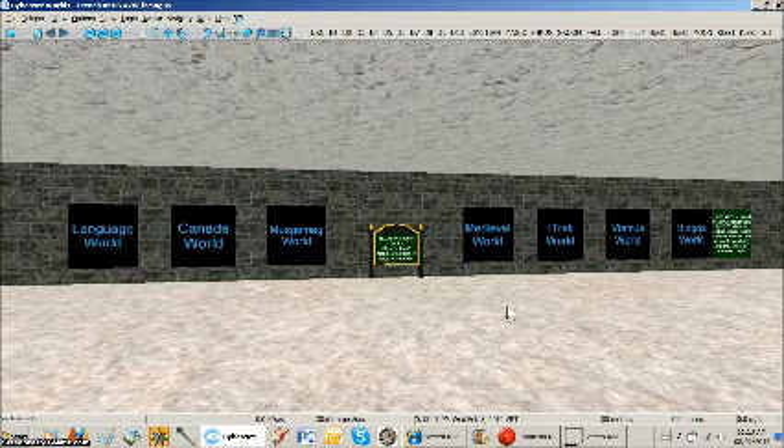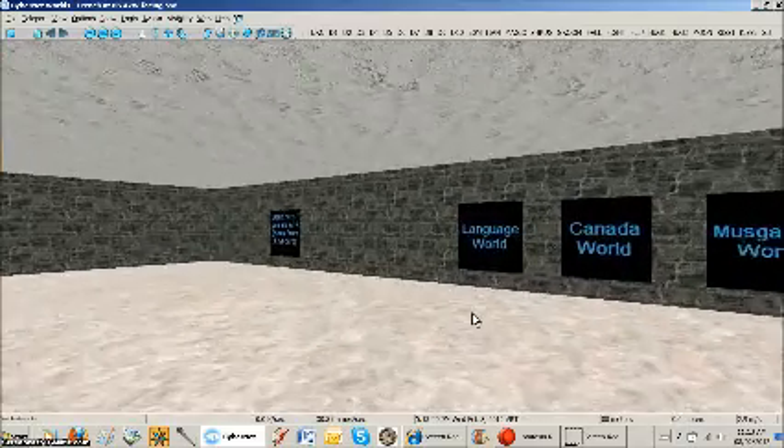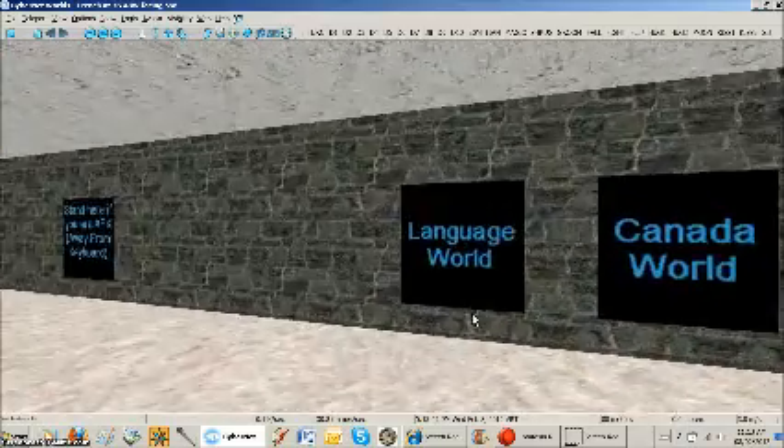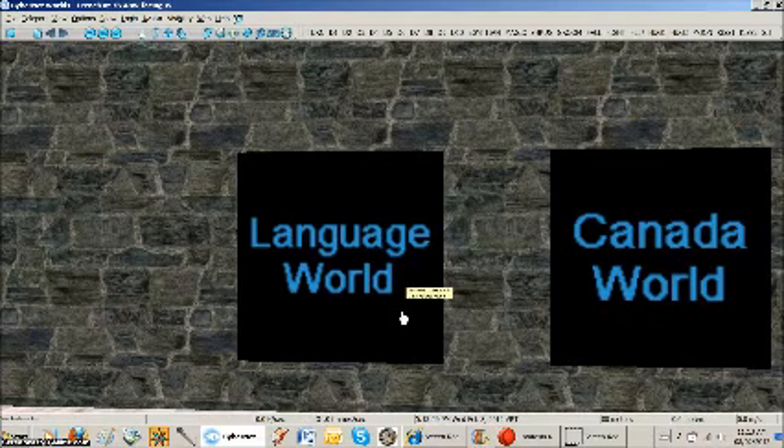Some of these worlds have been built by the students themselves, but the one we're going to look at today is called Language World. It specializes in the French language, the idea being to provide a place, a world, in which students can be involved in learning French in an immersive situation. I'm going to click the teleport and we'll see you in Language World.